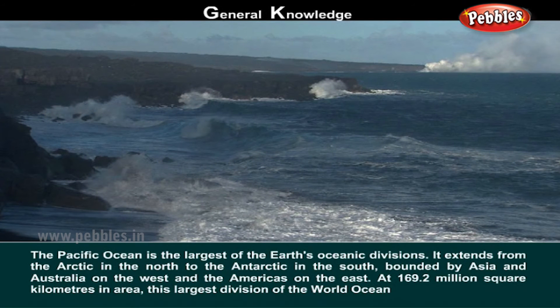Pacific Ocean. The Pacific Ocean is the largest of the Earth's oceanic divisions. It extends from the Arctic in the north to the Antarctic in the south, bounded by Asia and Australia on the west and the Americas on the east. It covers 169.2 million square kilometers in area.